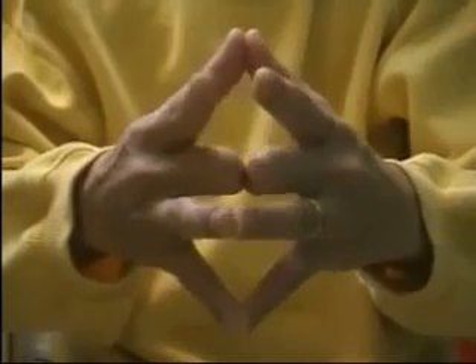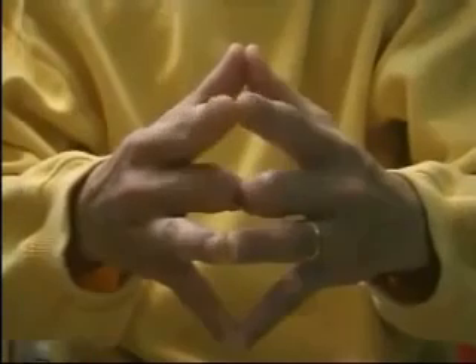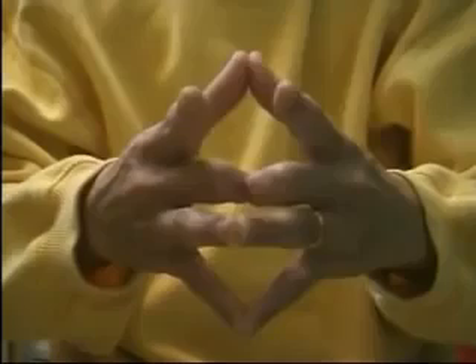Join your thumbs as before and separate your index fingers, which represent siblings. They will also open, because your brothers and sisters will have their own families and will have to lead their own separate lives.